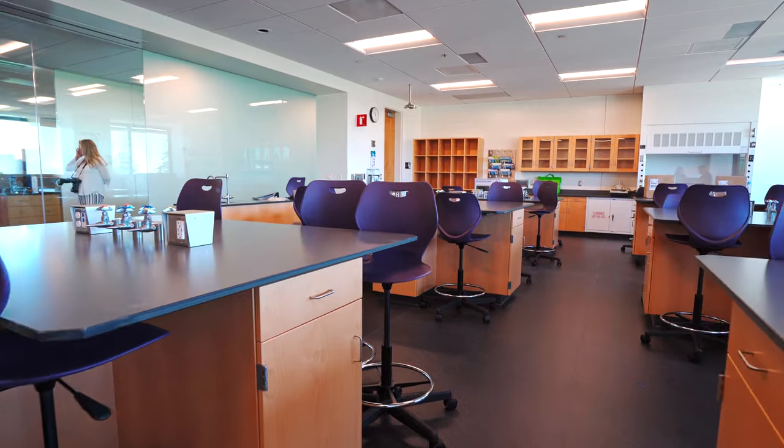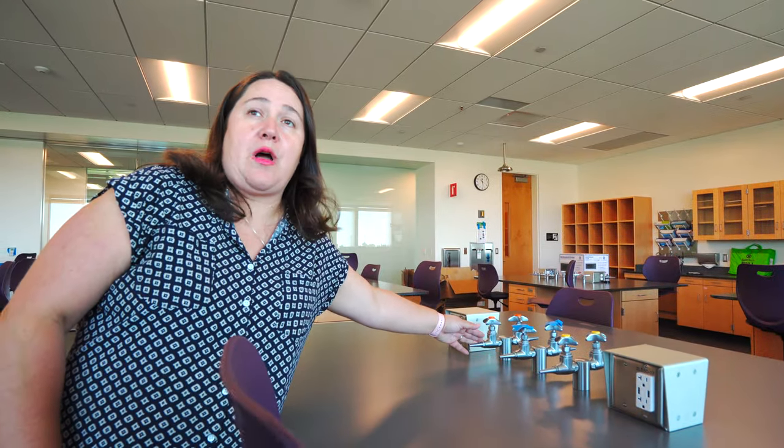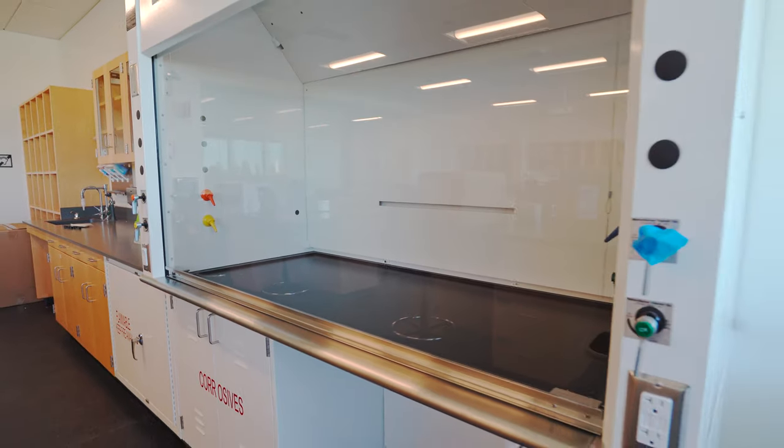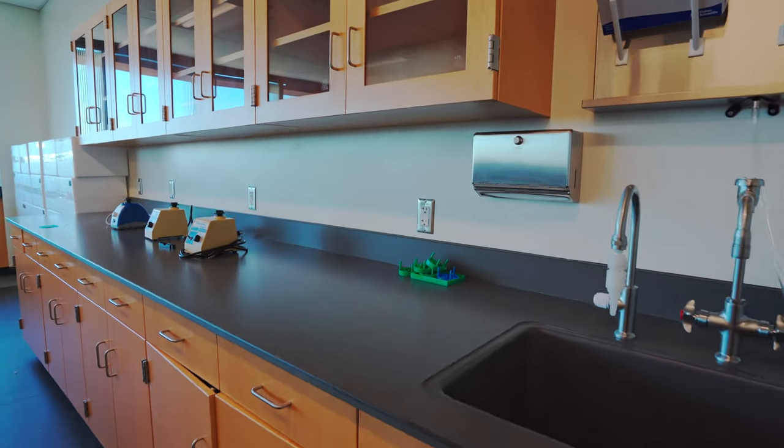This is a genetics lab. We gave them the utilities they needed at the benchtop — this particular one has vacuum, gas, and low pressure air. Each and every lab in this building we worked specifically with the professor that would be in that space.